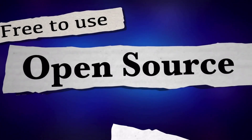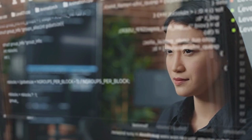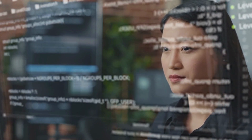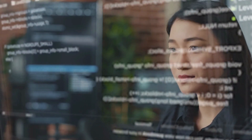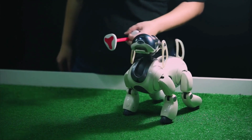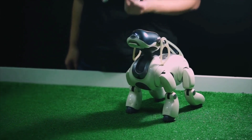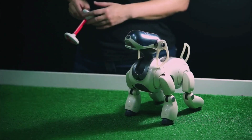One of the most exciting aspects of the CyberDog is its open source platform. Xiaomi has made the software and hardware of the CyberDog available to developers, allowing them to customize and program the robot to perform a wide range of tasks. This open source platform ensures that the CyberDog will continue to evolve and improve over time, making it a valuable investment for anyone who wants a robot that can adapt to their changing needs.